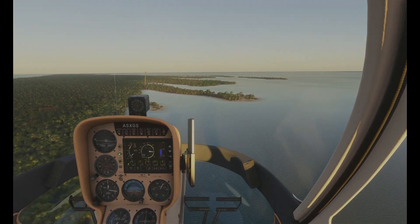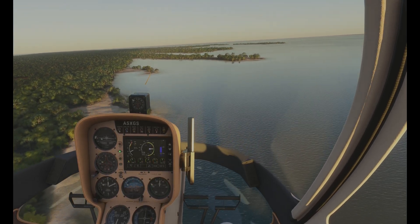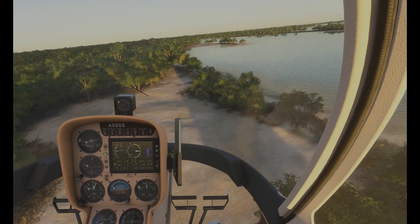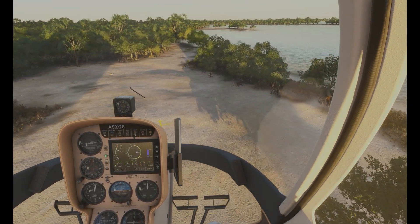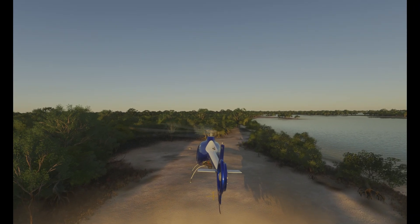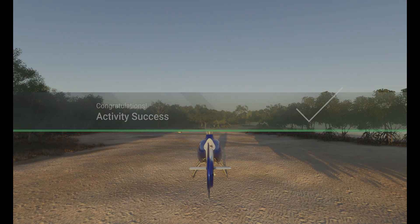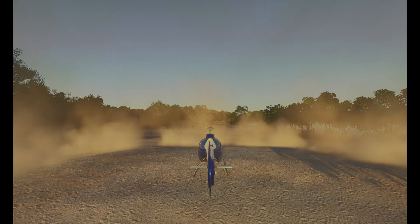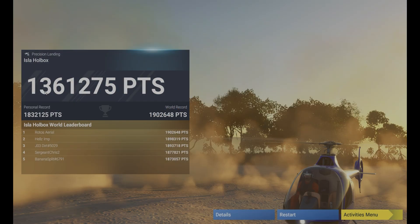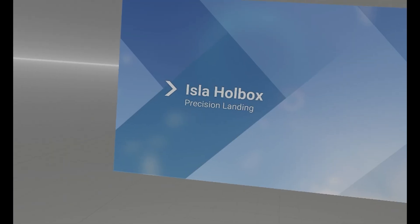Apologies about my voice — I've got a lovely Christmas virus. Hope you had a nice Christmas by the way. Well, that was pretty clunky. It's hard to gauge the height. That wasn't great because of the hard landing. So let's go into VR — hopefully that will help things along.